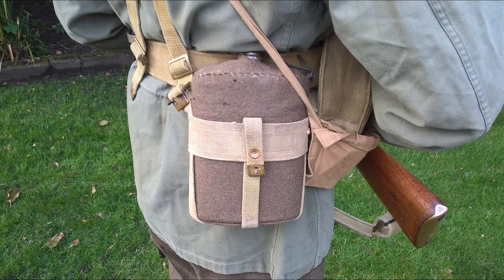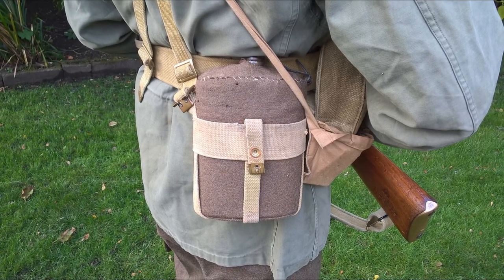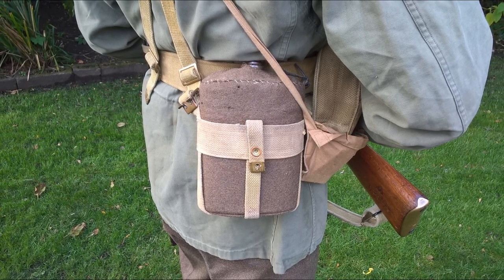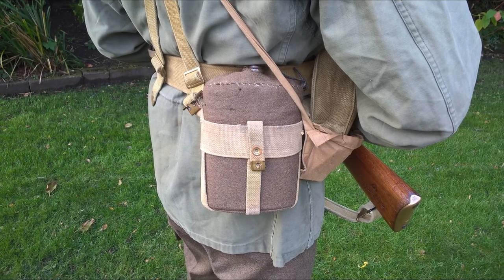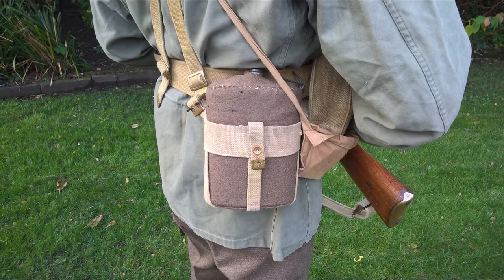This is part of the late Second World War modified 1937 pattern web equipment which Australia produced, which I hope to cover in more detail in a video going forward. This includes a wider band around the middle of the bottle which has C-clips attached, meaning it can be clipped to the belt, as well as being carried on the brace end as we see here.